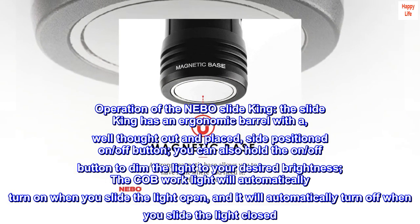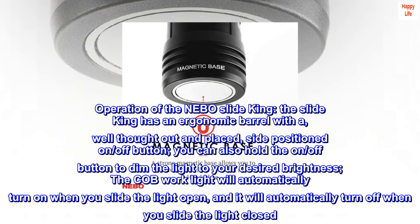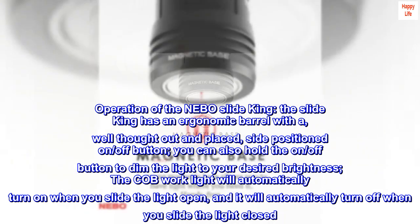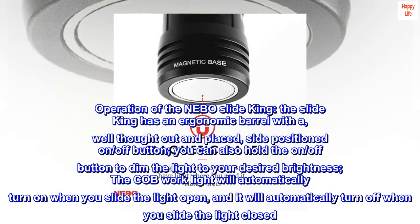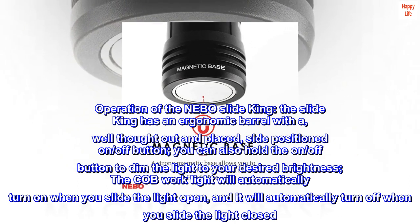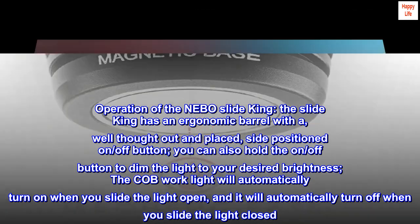Operation of the Nebo SlideKing: The SlideKing has an ergonomic barrel with a well thought out and placed, side-positioned on/off button. You can also hold the on/off button to dim the light to your desired brightness. The COB work light will automatically turn on when you slide the light open, and it will automatically turn off when you slide the light closed.